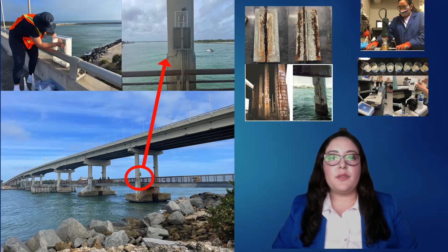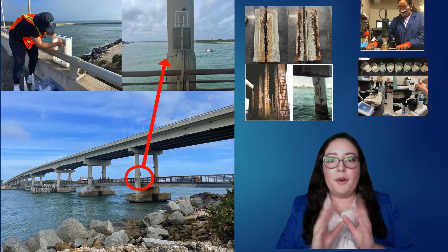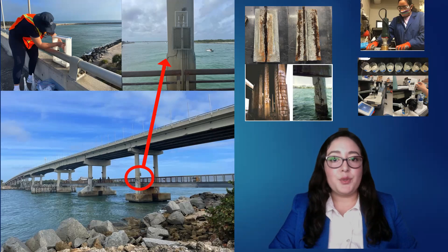As a result of the reaction between the chlorides and the steel, we get byproducts that cause the steel to expand three to five times its original volume. This generates a bursting force that will eventually create a crack in the concrete. In this study, we are trying to predict the service life of bridges exposed to marine environment and understand the diffusion of chlorides through the structure.